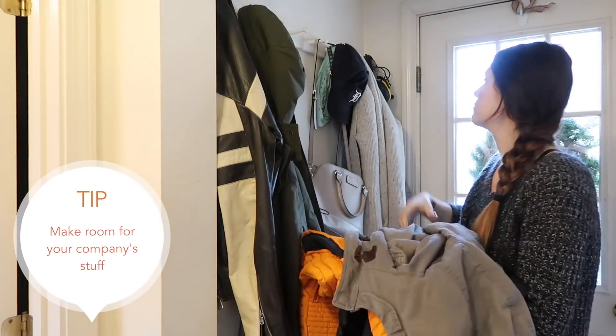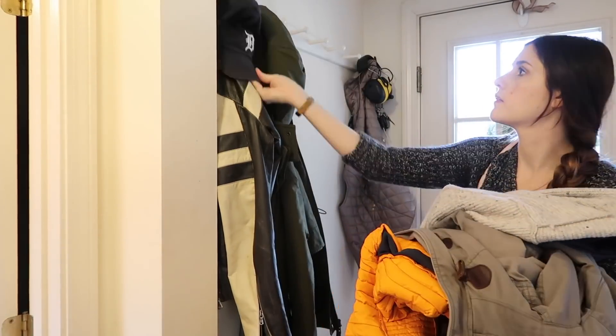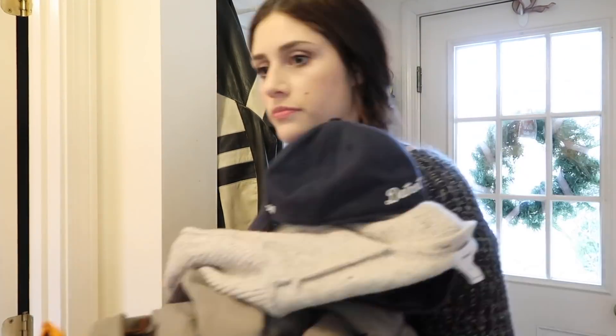One spot I always clean up before guests come is our little entryway. We have hooks and right now there are tons of jackets, hats, and all sorts of stuff hanging there because Michael and I use this space a lot. But when guests come, they have nowhere to hang their jackets. So I always declutter this right before company comes over so they have a place to hang their purses and jackets and it's not strewn about in the living room.